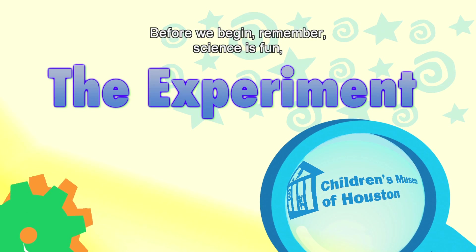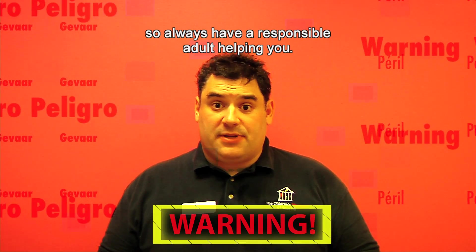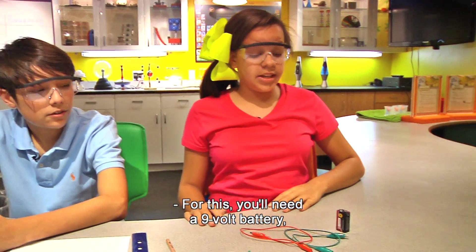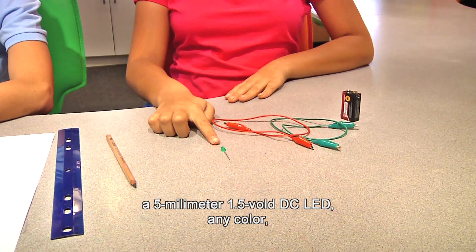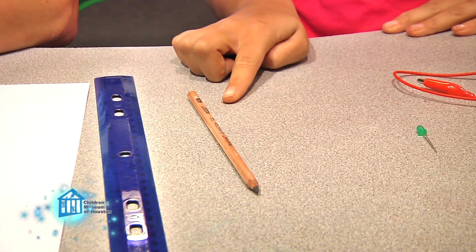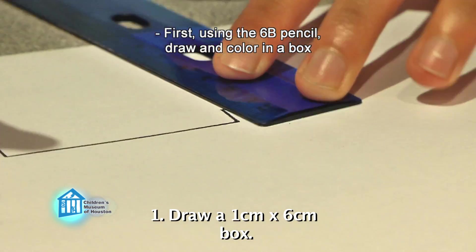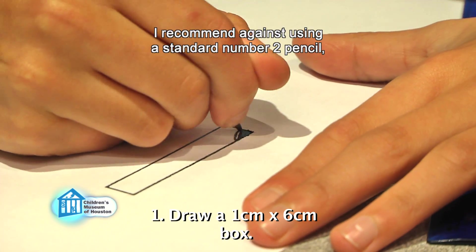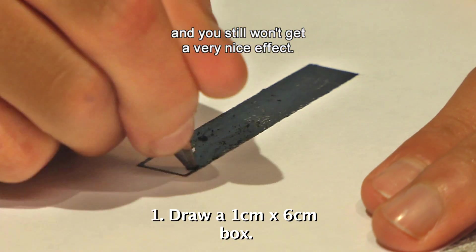Let's look at it a little closer. Before we begin, remember, science is fun but it can also be dangerous, so always have a responsible adult helping you. We are going to test the conductivity of graphite. For this you'll need a 9-volt battery, two alligator clips, a 5-millimeter 1.5-volt DC LED in any color — all of which are available in most electronic shops — as well as a 6B pencil, available at most art and hobby stores, a ruler, and paper. First, using the 6B pencil, draw and color in a box about 1 centimeter by 6 centimeters long. Make sure it's completely filled in and very dark. I recommend against using a standard number 2 pencil, as you will need to draw with it for much longer and you still won't get a very nice effect.